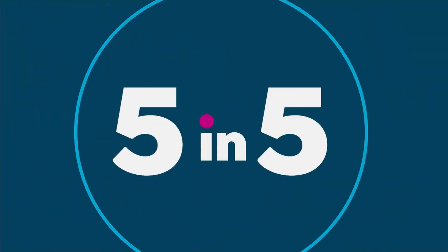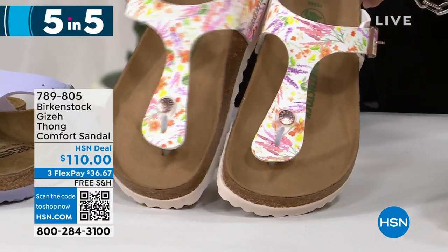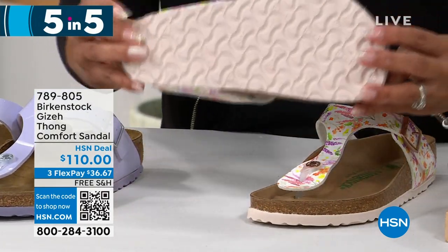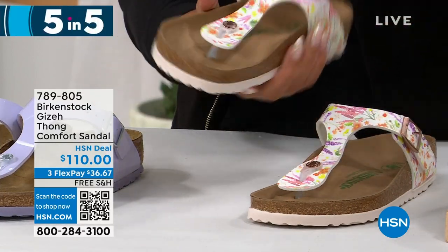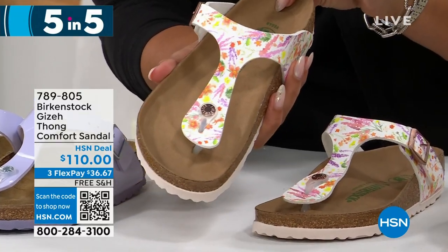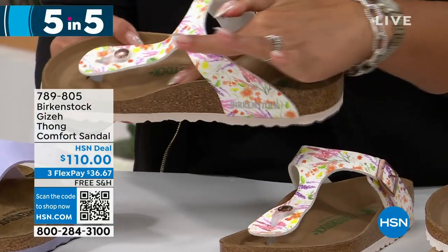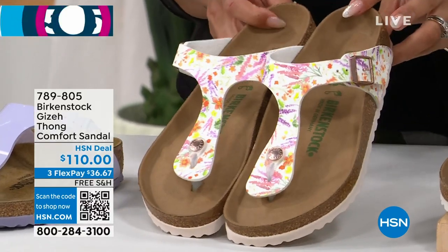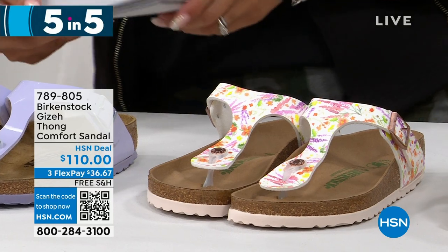Love florals? This is the rose floral Giza. The first payment is $36.67. The outsole is really pretty too. In the rose color, you have oranges, yellows, purples, and pinks all in there. Same footbed — deep heel cup, the toe bar, arch support, and contoured footbed. Sizing is dual: five, five and a half is one size up to size 11 and 11 and a half. Item number 789805.